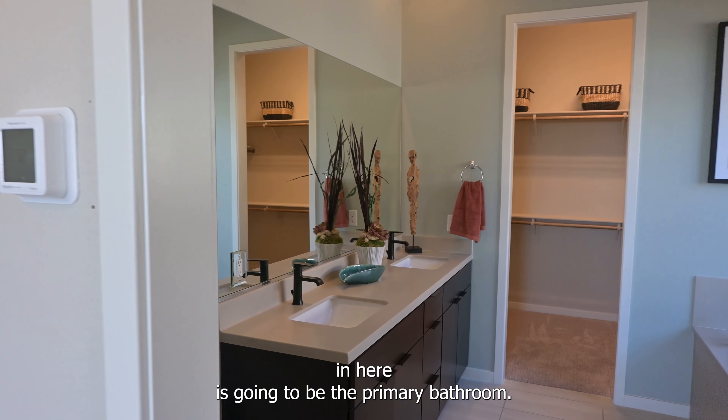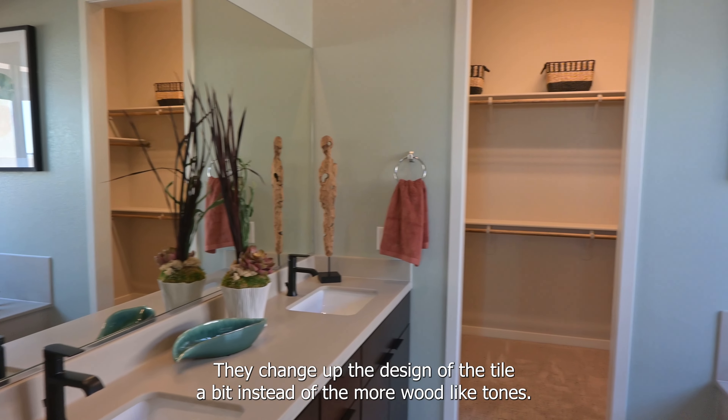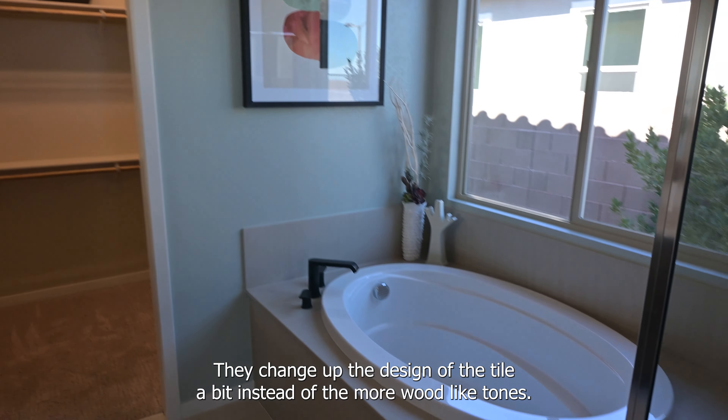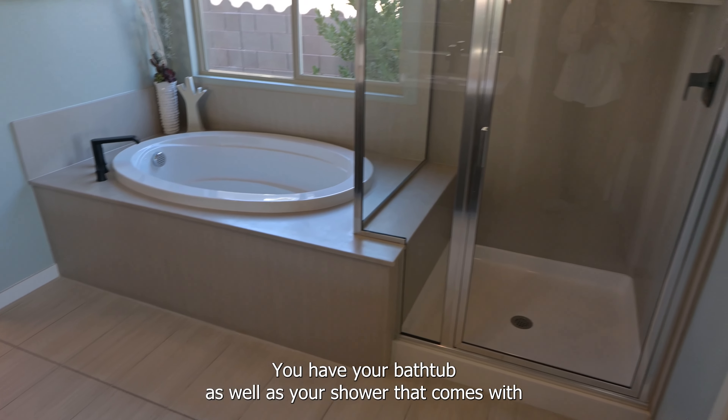Here's going to be the primary bathroom with his and her sinks. They change up the design of the tile a bit instead of the more wood-like tones. You have your bathtub as well as your shower that comes with a seat as well.